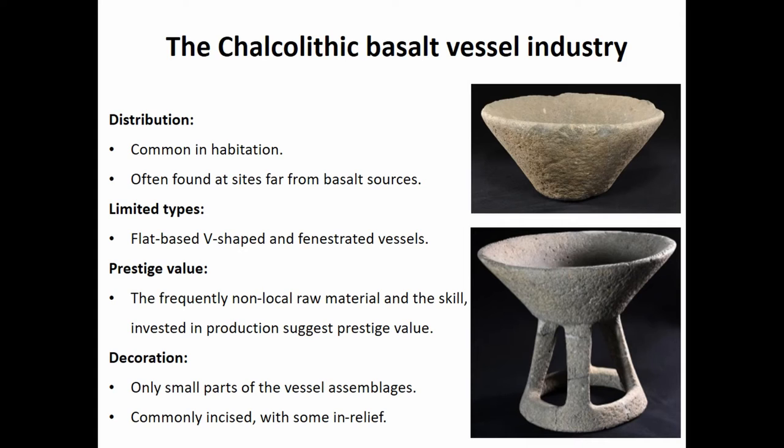Sixty kilometers isn't the greatest distance to travel, but for basalt to import either the finished product or the raw material isn't easy — these things are heavy. We're talking about a bowl with sometimes a diameter of 55 centimeters. Second, it requires a high amount of skill and effort to produce these, especially the fenestrated vessels, where there must be an incredible risk of breaking the vessel. This is particularly notable considering that we have pottery now, so you don't actually need a stone vessel. In addition, the value of these was sometimes supplemented by the application of decoration — usually incised, but some are formed in relief, where you remove material from around the decoration by incising and abrading.